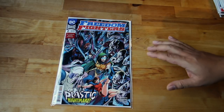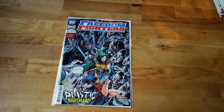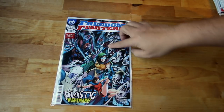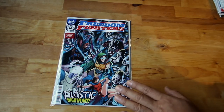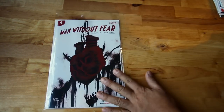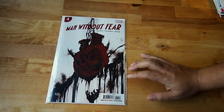Next, issue number two of this maxi series — Freedom Fighters, two of twelve. It's amazing. I have part one and I read it. I also have key issues from when they first came out — old comics of Freedom Fighters — and I really like them. This issue features Elastic Man with all the craziness going on — check Freedom Fighters number two.